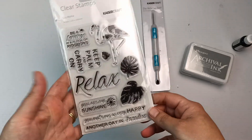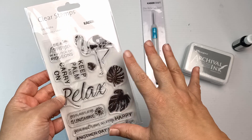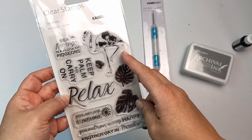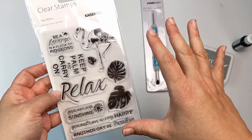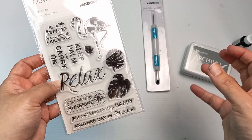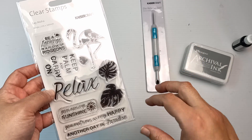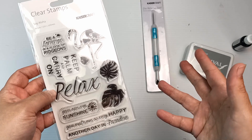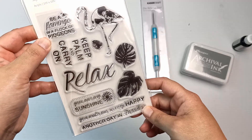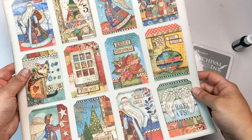They had some stamps and I picked up this flamingo one. One of my friends is absolutely obsessed with flamingos, so I thought I might use it to make a card for her at a later date. Also, I am decorating something in my art journal which I haven't shown you yet — I might show it once I've finished. I do quite a few things off-camera. The stamp reads 'be a flamingo in a flock of pigeons.'